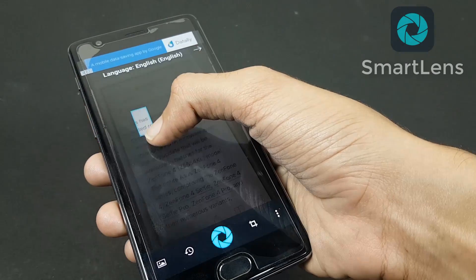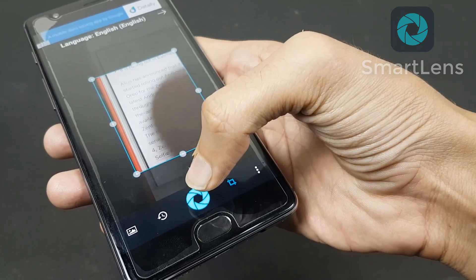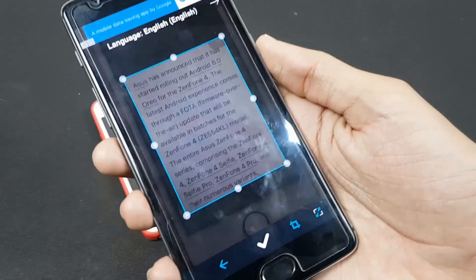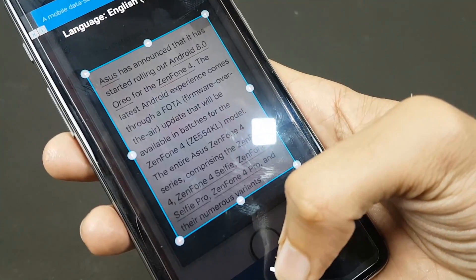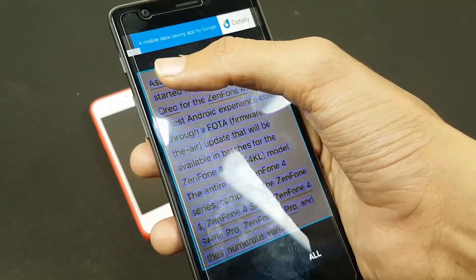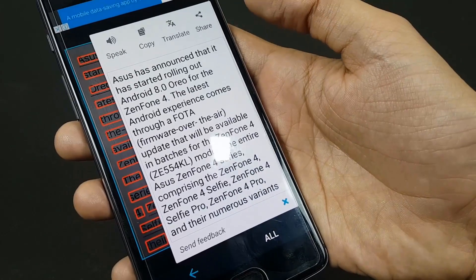Then we have Smart Lens Text Scanner. It helps you easily convert images to text, scan and translate documents, scan and detect phone numbers, emails, websites, business cards, and more with high accuracy. It saves time by allowing users to take photos of text instead of transcribing it. You can select the text and then share or copy it whenever you want.